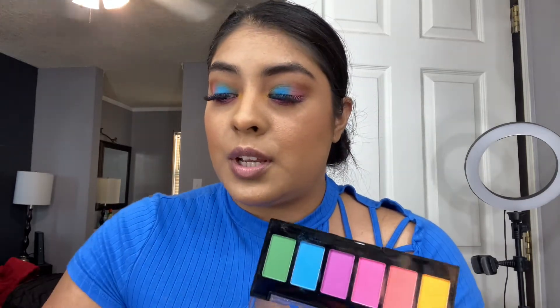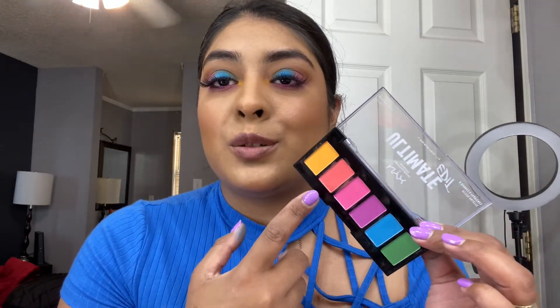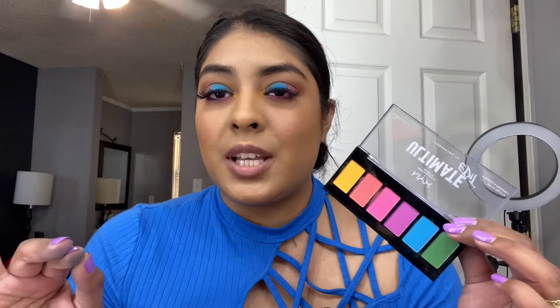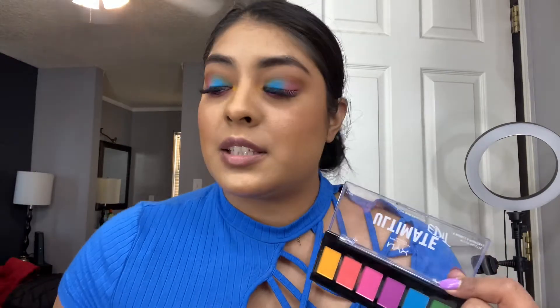For the tear duct I added the mustard yellow shade. We're done with the eyeshadow. I am a little disappointed with this peachy shade — the more I blend it, the more it disappears. Maybe it didn't work well with the brush I used, or maybe the blue shade is so pigmented it's hard to blend over it. But the rest of the colors work beautifully — they blend really nicely and are buildable.